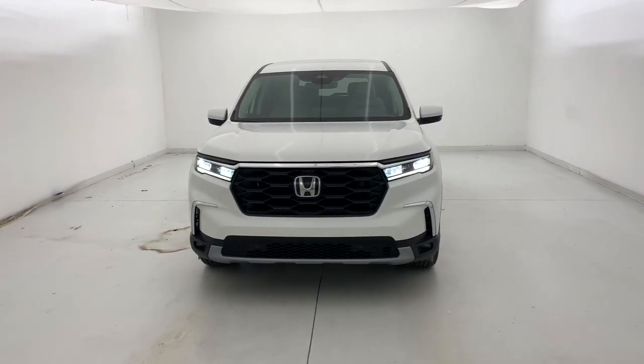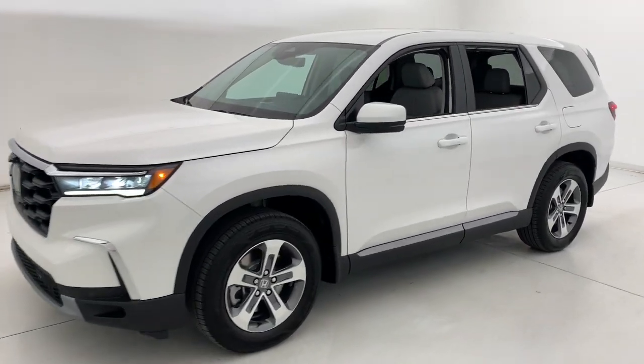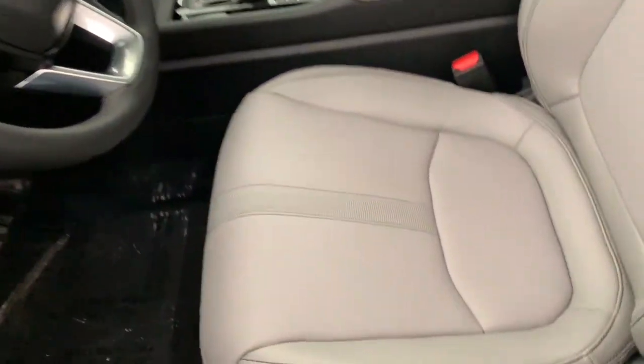Get into the 2024 Honda Pilot. Take a closer look at this super-capable Pilot. Safe, strong, and refined, it's the go-to SUV for family road trips, cargo hauling, towing, or scenic cruising.